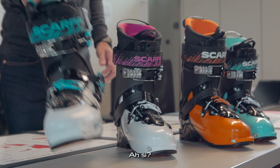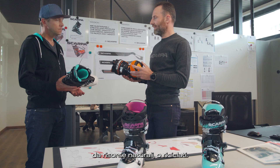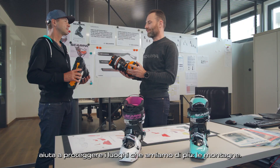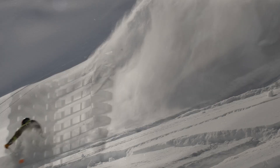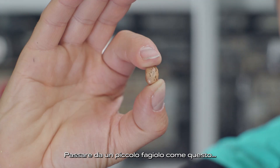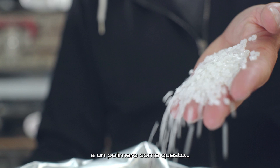Our R&D is constantly focused on finding solutions and materials derived from natural or recycled resources. Using those solutions is better for the planet and also protects the place that we most love — the mountain. To go from a little bean like this to a polymer like this is simply amazing.